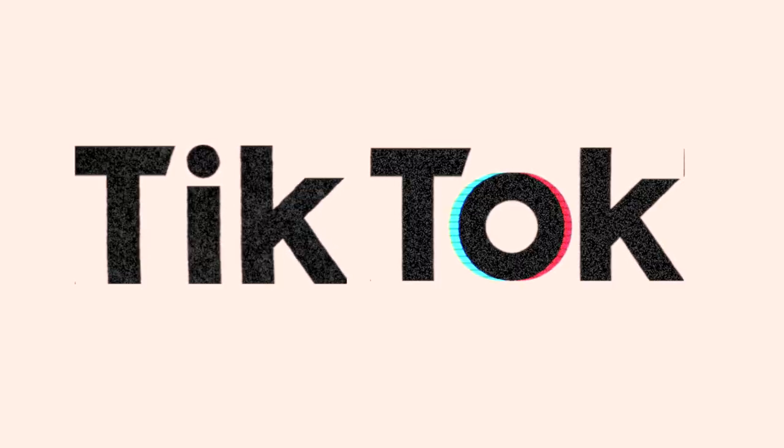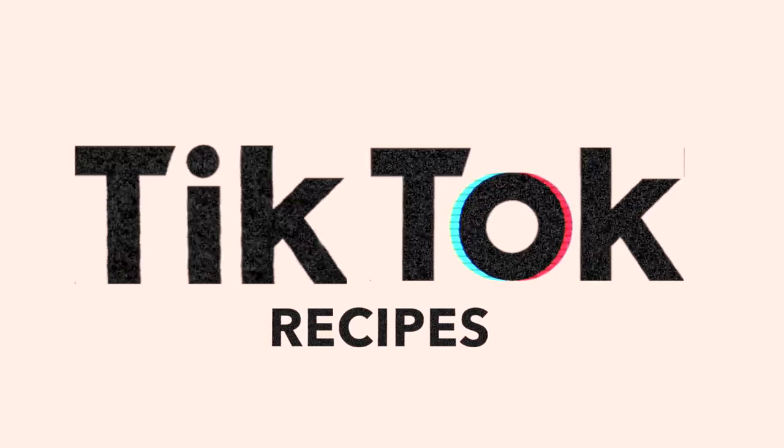I'm so excited for this video because I have four TikTok recipes that I've been wanting to try. I'm going to show you guys what they are and taste test them. The first recipe we're going to be trying is this piña colada smoothie bowl. The texture is what I'm aiming for here and it looks absolutely perfect. TikTok always makes everything look easy, so let's see how this turns out.